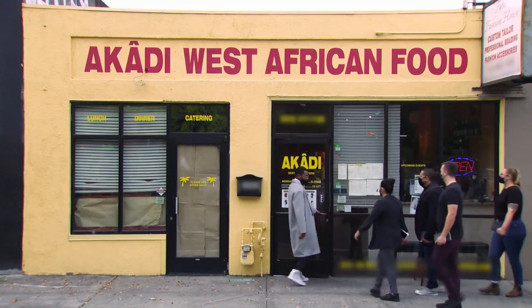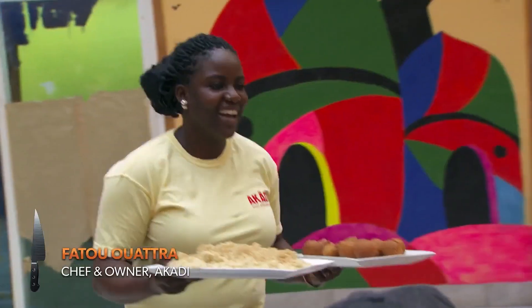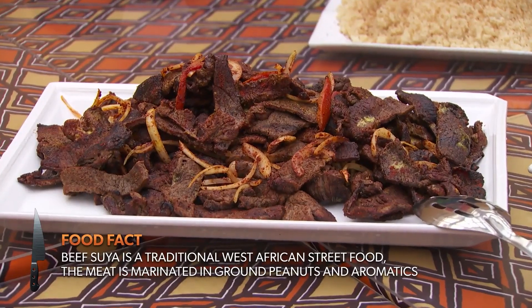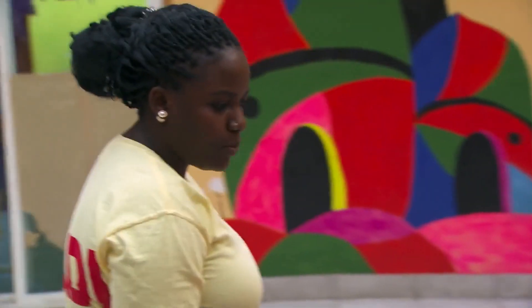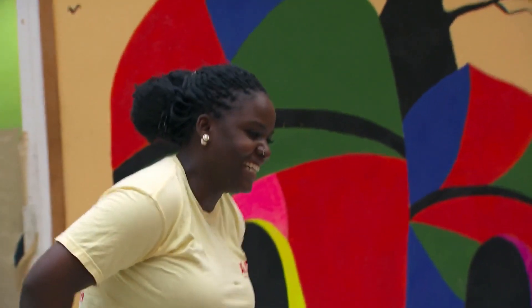Welcome, thank you. Welcome to Akadi. Right here I have the beef suya. And this is the cassava couscous, fermented. We got the fish with the onion and tomato relish. Wow, I hope you guys enjoy. We are going to enjoy. Thank you.